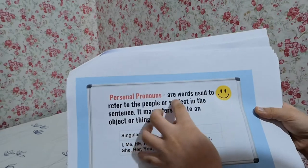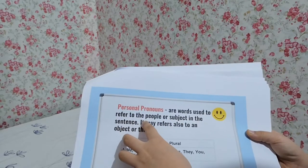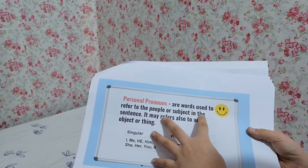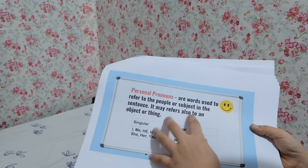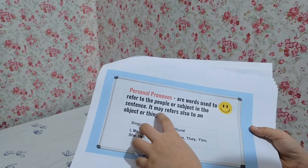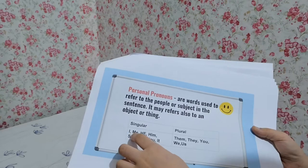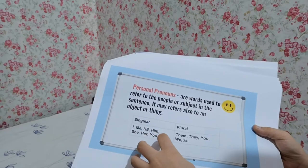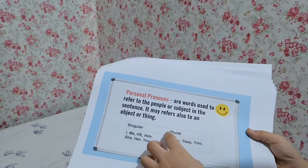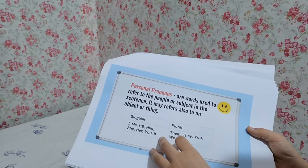Personal pronouns are words used to refer to the people or subject in the sentence. They may also refer to an object or thing. Singular: I, me, he, him, she, her, you, or it. Plural: them, they, you, me, us.